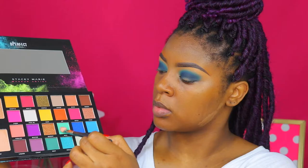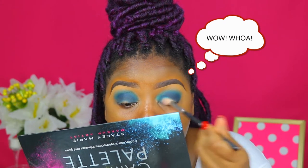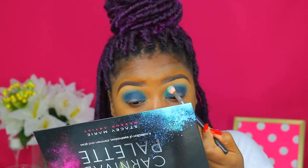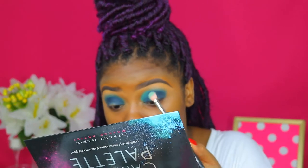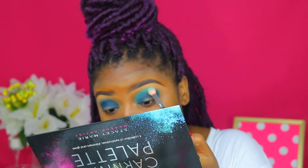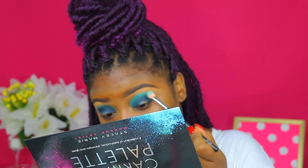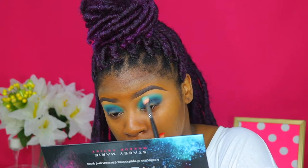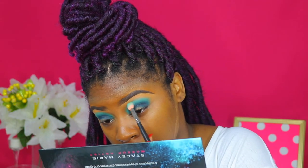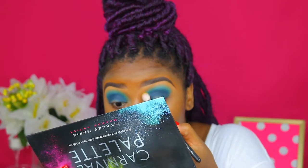Now I'm going into this mint green color and pressing that along the edges of the blue shade. I am so floored — the shadows are so creamy and pigmented. Honestly, I'd say they're comparable to Juvia's Place but even more pigmented. I'm pressing the mint along the edges of the blue with a Coastal Scents Pro blending firm brush, which is a dupe for the MAC 217. Then I'm blending around those edges to make sure the look is seamless.